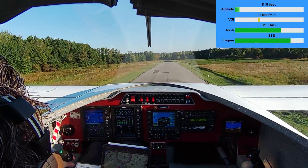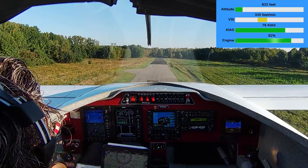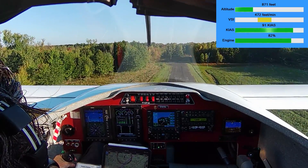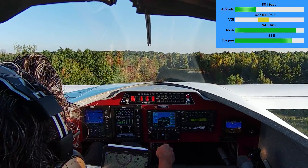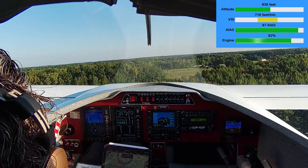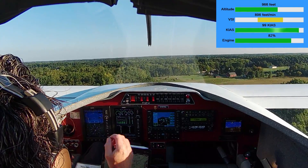So I'll climb a little bit. Now I'm going to nose over just a little bit. Speed up to VX. And then nose back to climb up over the trees. All right, perfectly normal takeoff.